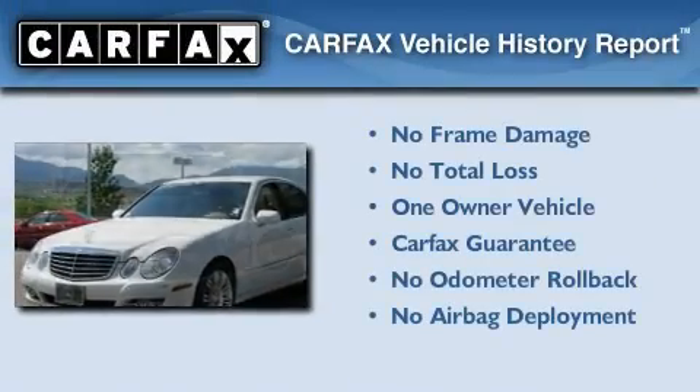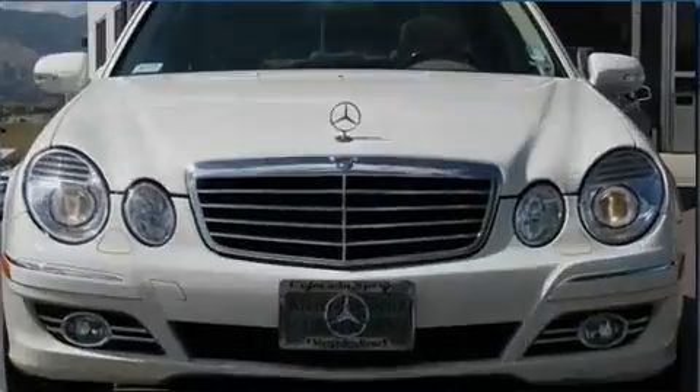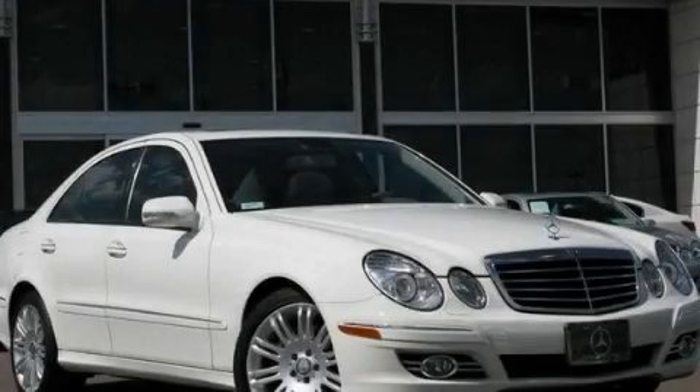This Mercedes-Benz has had only one owner and it qualifies for the Carfax Buy-Back Guarantee. Stop by today and test drive this automobile for yourself.